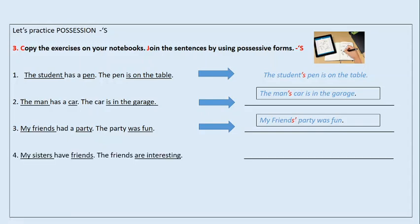Tenemos otra: my sister has friends. The friends are interesting. Mi hermana tiene amigos. Los amigos son interesantes. ¿Cómo quedaría 'los amigos de mi hermana son interesantes'? My sister's friends are interesting. Como era plural nuevamente pusimos la S y la comita o el apóstrofe al final.